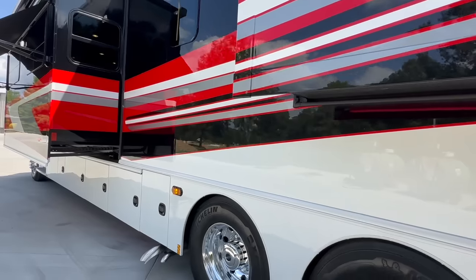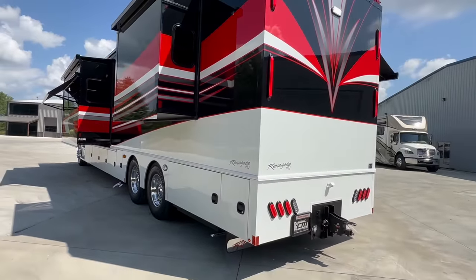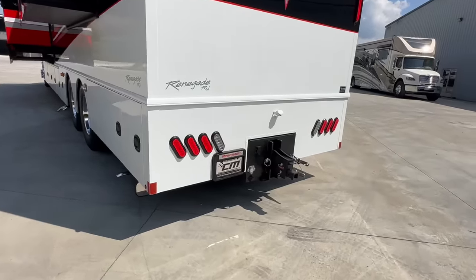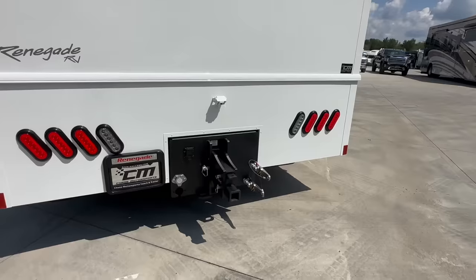That red is a new Jeep color called Firecracker Red. He had a previous coach where the red was more of a maroon, and on this one he wanted more of a cherry red, so he went with Firecracker Red — which is actually a Dodge color.